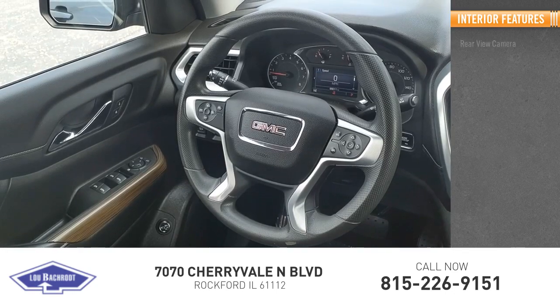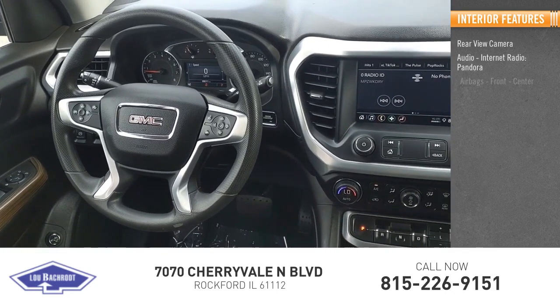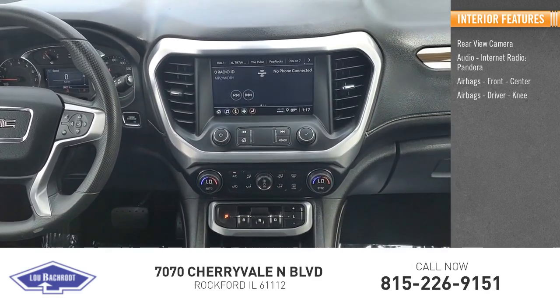Inside you'll find a rear view camera, audio with internet radio and Pandora, and airbags — front, center, driver, and knee airbags.